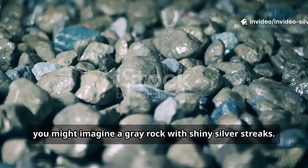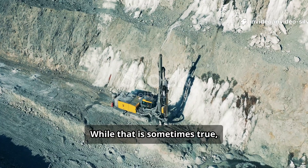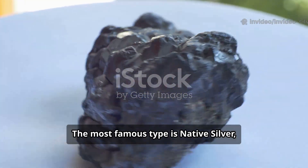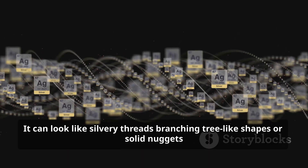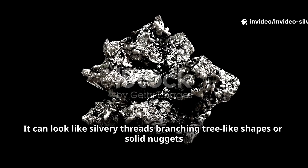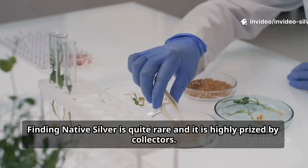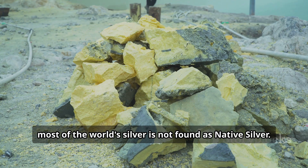When you picture silver ore, you might imagine a gray rock with shiny silver streaks. While that is sometimes true, silver ore can actually come in many different forms and colors. The most famous type is native silver, which is silver in its pure metallic form. It can look like silvery threads, branching tree-like shapes, or solid nuggets embedded in rock. Finding native silver is quite rare and it is highly prized by collectors.